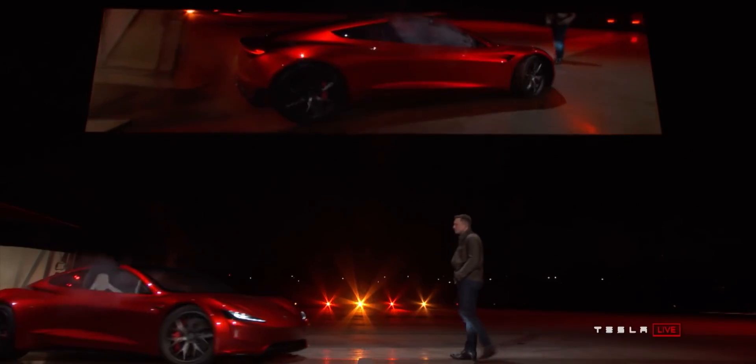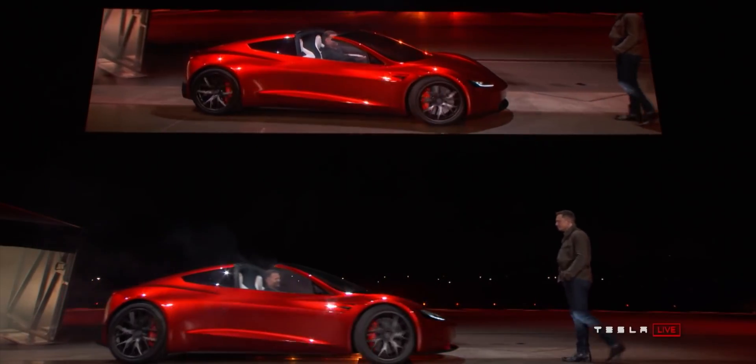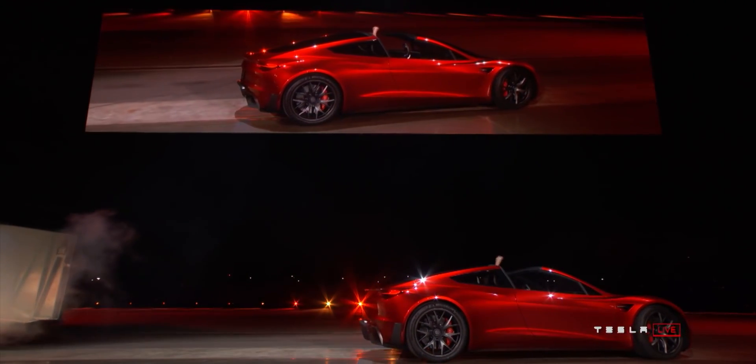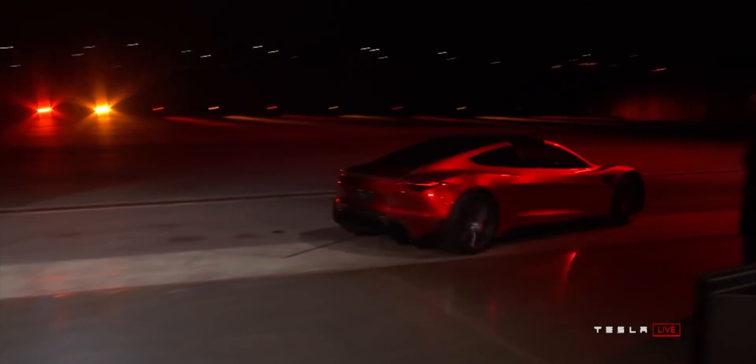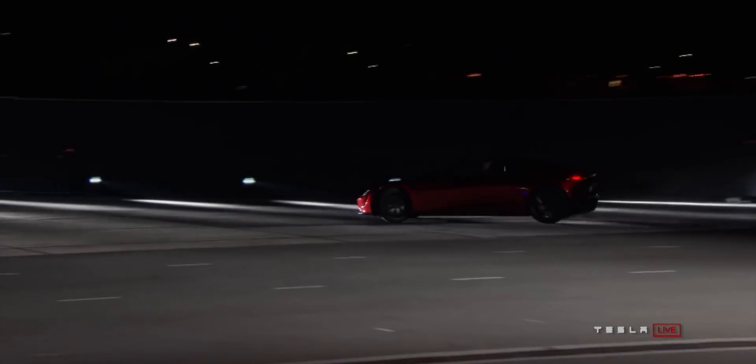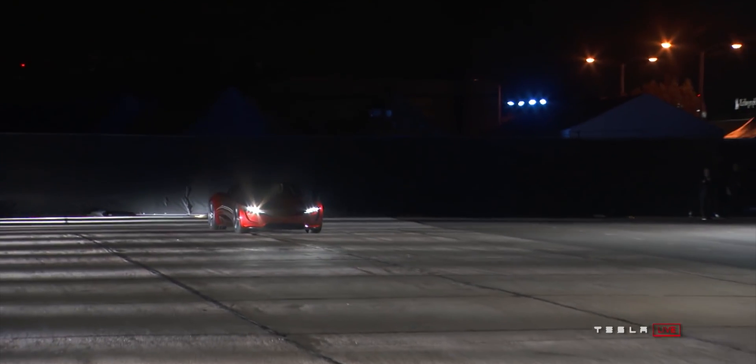1,000 kilometers of range is so much that even gas cars struggle to reach it. And this range is actually highway range, which means at highway speeds you'll get 620 miles or about 1,000 kilometers. Electric vehicles tend to have lower range on the highway compared to city driving, so we can actually expect 700-plus miles of city range.